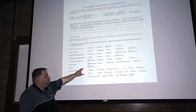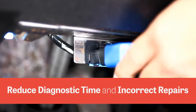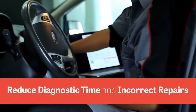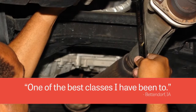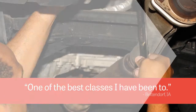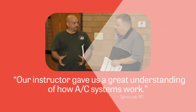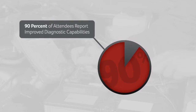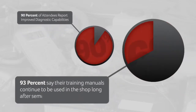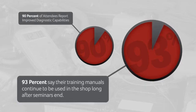You also learn valuable techniques for identifying root causes by ruling out what isn't wrong, all of which generates immediate ROI by reducing diagnostic time with the least amount of invasive testing and the highest levels of accuracy. This practical, shop-up approach is one of the big reasons technicians keep coming back. In fact, almost 90% of attendees report improved diagnostic capabilities. And more than 93% say their training manuals continue to be used in the shop long after seminars end.